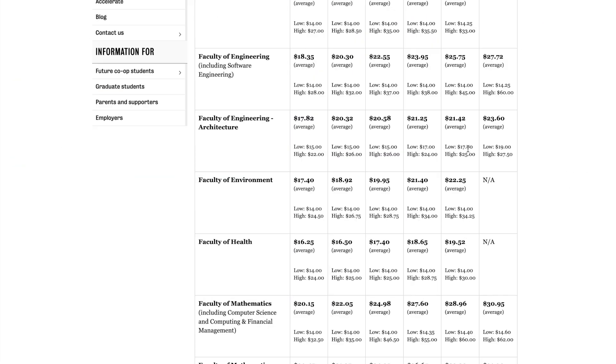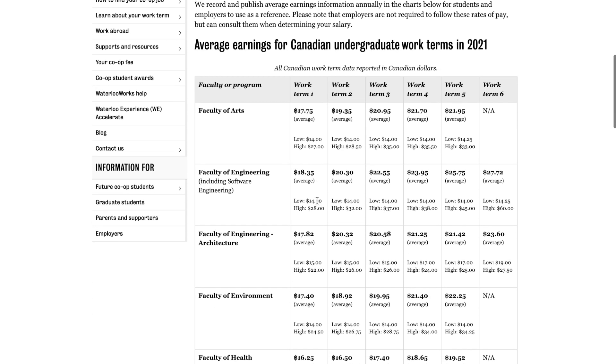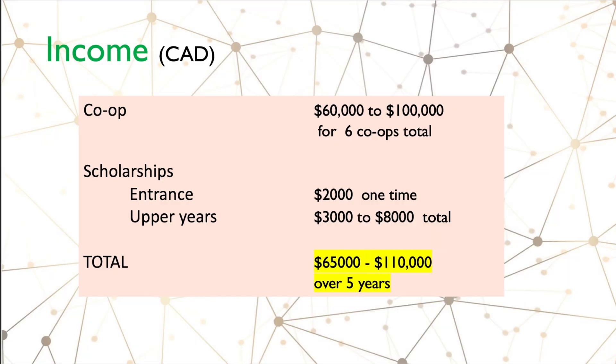Now let's look at your co-op earnings. Jumping back to the University of Waterloo website, we can see per-hour salaries listed. For the faculty of engineering, you might earn about eighteen dollars an hour for your first work term. For later work terms the salaries might be higher — you could earn about fifty to sixty dollars per hour depending on the kind of co-op you get.